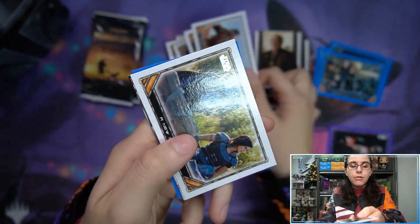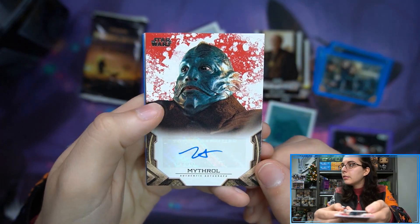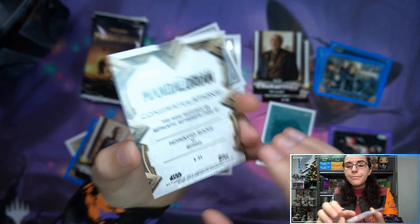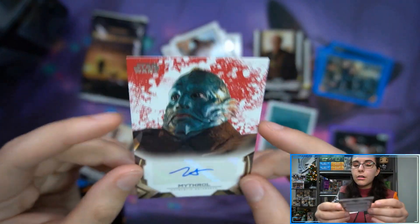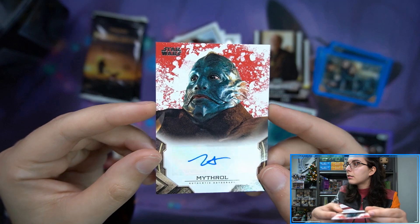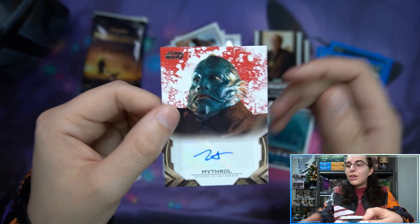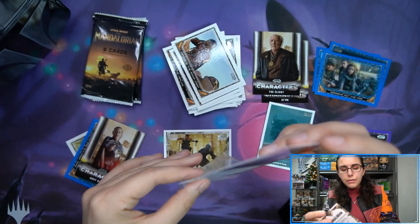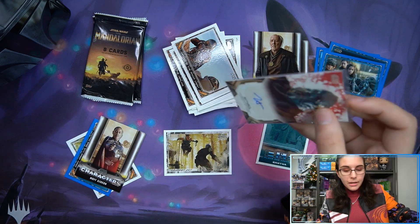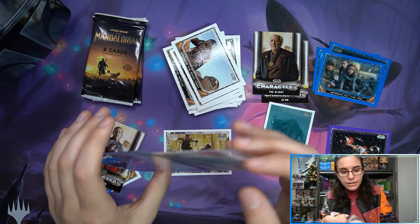I wonder if we'll get a sketch or an autograph. Looks like we have a red auto here — those are numbered out of 99. Who is it? It is Mithral. Red autograph, Horatio Sanz, number 83 of 99, Mithral autograph — the fish man. I remember people were comparing all of his autographs and none of them really look the same; they're all different kinds of squiggles, which is both hilarious and kind of upsetting at the same time. But I guess that makes it unique. We do have a red Mithral autograph, number 2 of 99.